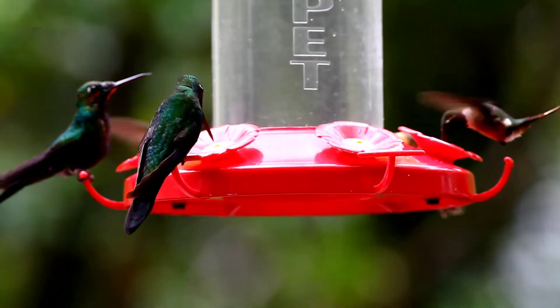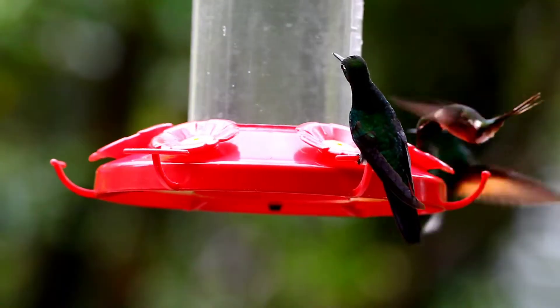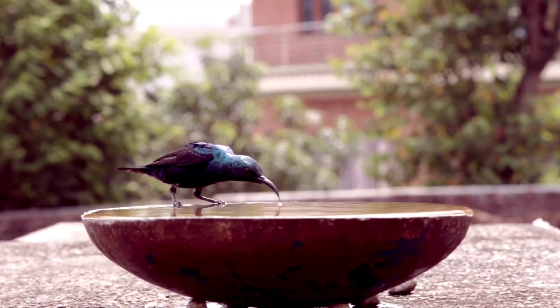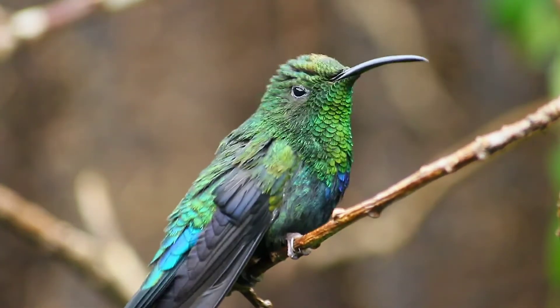Hummingbirds are the only birds with the ability to detect sweetness. This adaptation is what allowed hummingbirds to begin using sweet nectar as an energy source in the beginning of their evolution. Basically, hummingbirds have the ability to taste how sweet the nectar is and estimate if it has enough sugar to be worth eating.